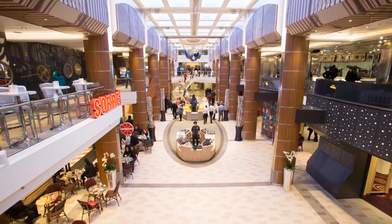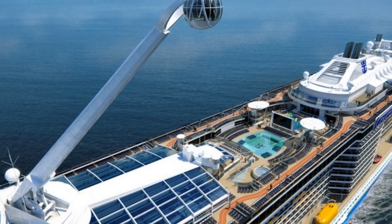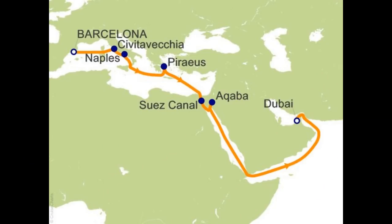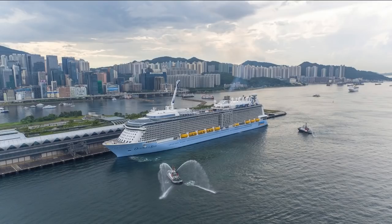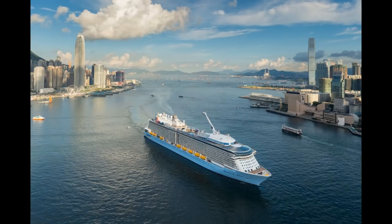When Spectrum of the Seas debuts in April 2019, she will sail a 51-night global odyssey from Barcelona, Spain to Shanghai, taking guests to 13 different countries. Royal Caribbean will also offer the voyage broken up into five separate segments, so you can choose which portions you want to sail. When Spectrum arrives at her new home in Shanghai in June 2019, she'll introduce new itineraries with visits to new ports such as Hakodate and Nagasaki, Japan; Legazpi, Philippines; and Vladivostok, Russia. In winter 2019, the ship will reposition to Hong Kong to offer special holiday cruises. These new itineraries and more are now open for sale.